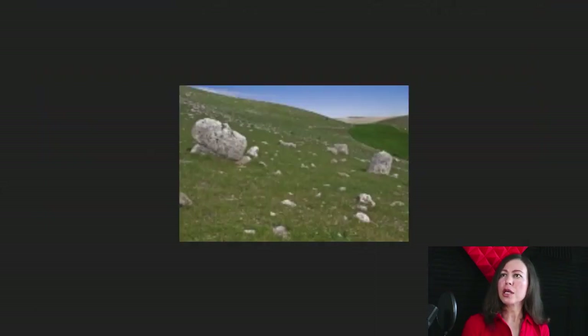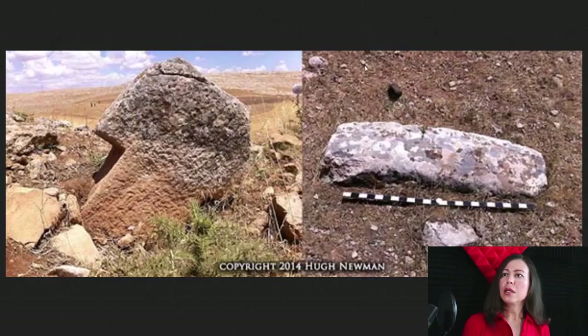Here are more stone pillar obelisks they found — another T-shape obelisk, very similar to the one in Gobekli. There might be some artwork carved into the stones; they're still working on that one. And this is a stone tool.